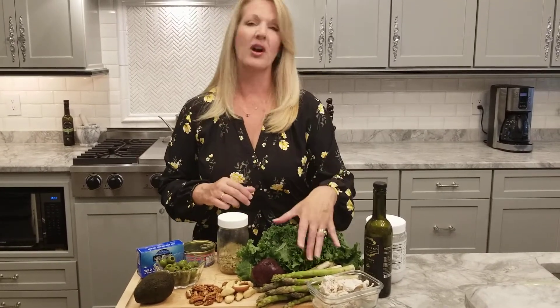Then we have healthy fiber — that's all your vegetables: kale, collards, broccoli, Brussels sprouts, cauliflower. I love asparagus as well.